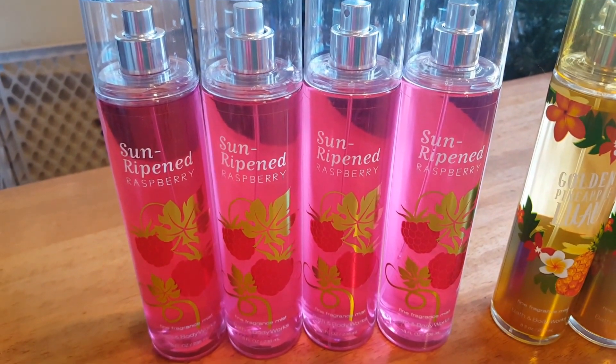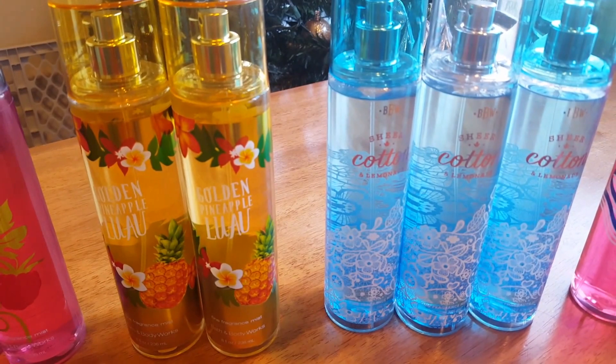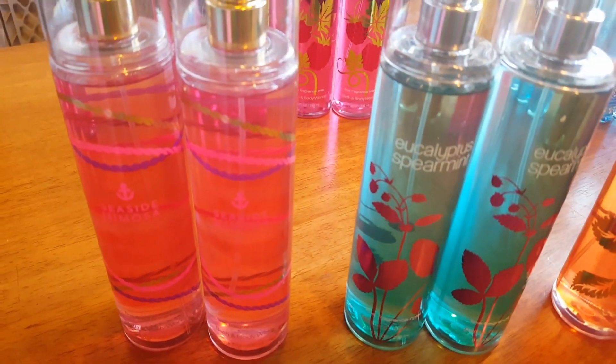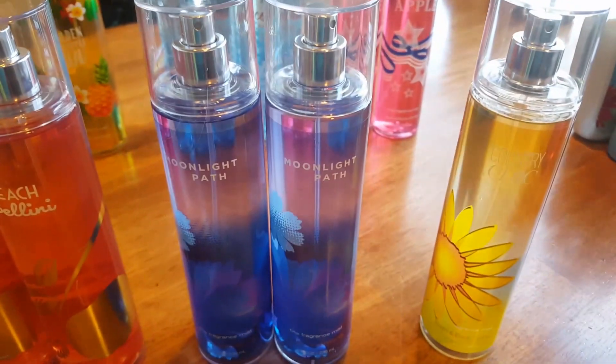I have four Sun-Ripened Raspberry, two Golden Pineapple Luau, three Sheer Cotton and Lemonade, two American Apple, two Seaside Mimosa, two Eucalyptus Spearmint, two Peach Bellini, two Moonlight Path, and a Country Chic.